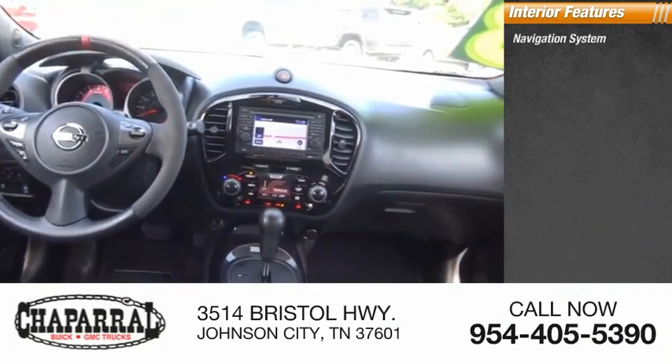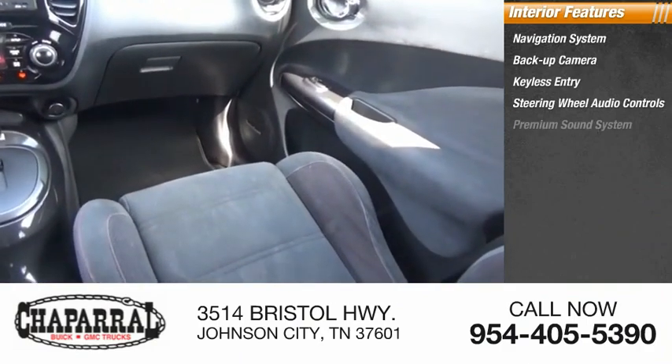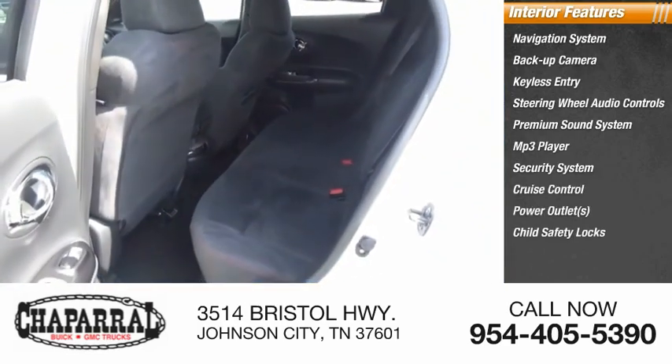Inside you'll find a navigation system, backup camera, keyless entry, steering wheel audio controls, premium sound system, MP3 player, security system, cruise control, power outlets, and child safety locks.